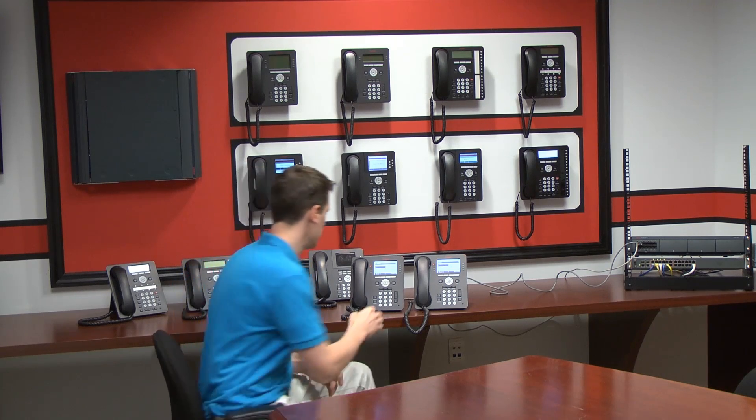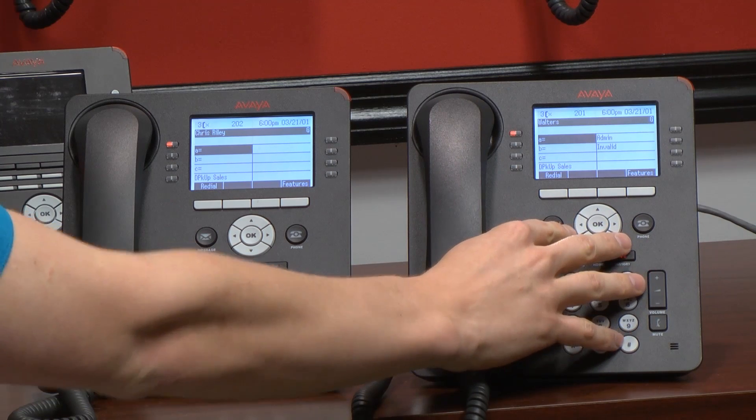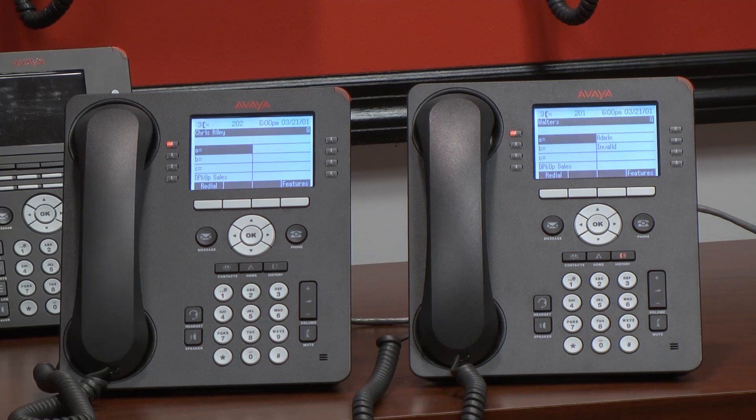Let me show you how we do this. The best way to show this is I've got extension 201 right here and extension 202 located right here. If we were to move these desks or arrange these in any different way, what I would want to do is utilize hot desking.